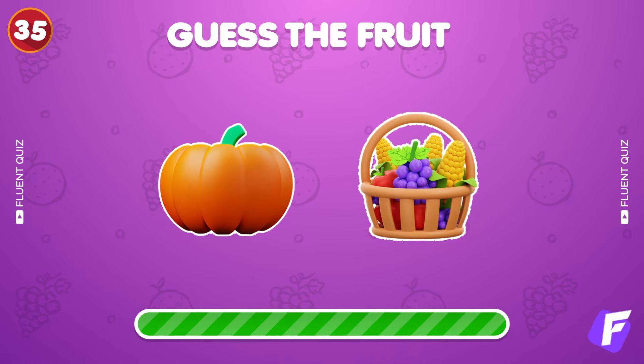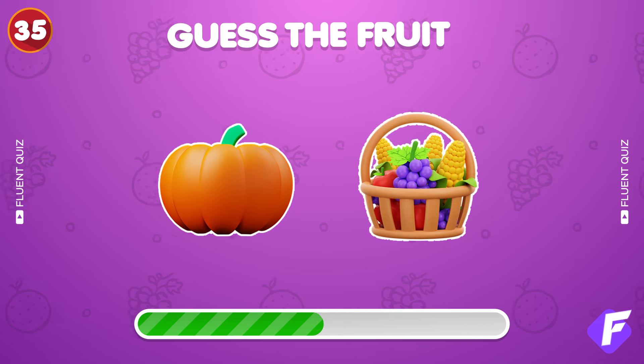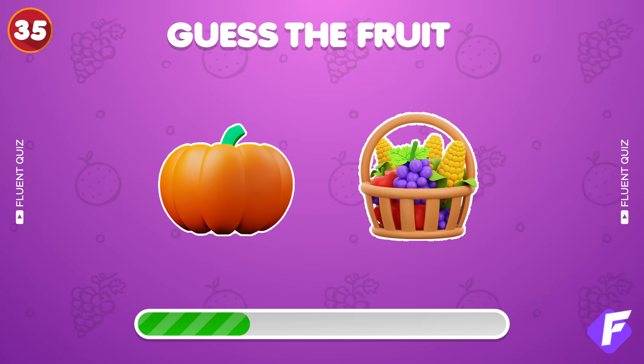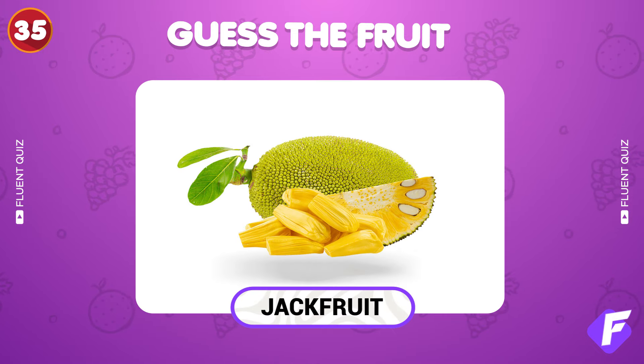Two more emojis. Guess the fruit. Nice, it's jackfruit.